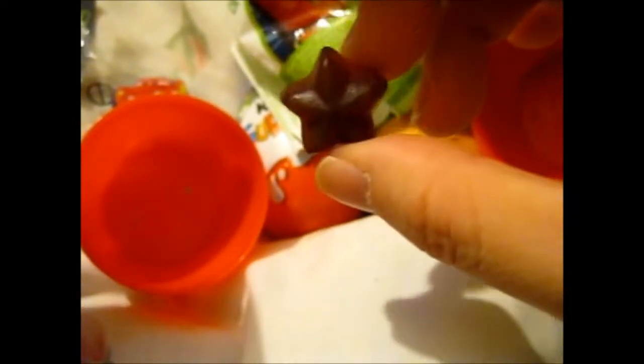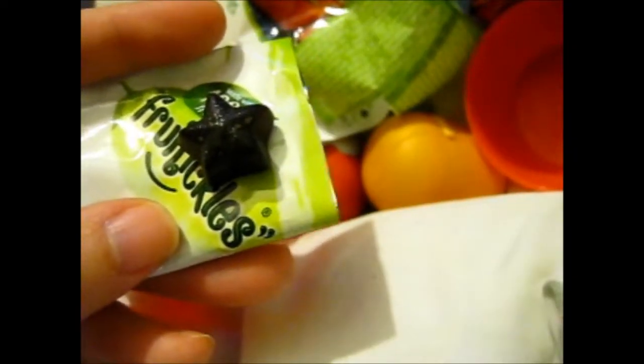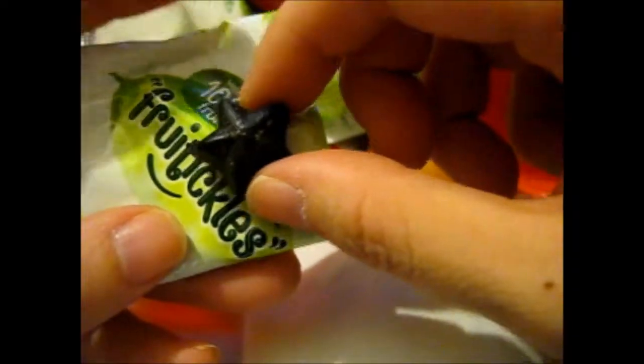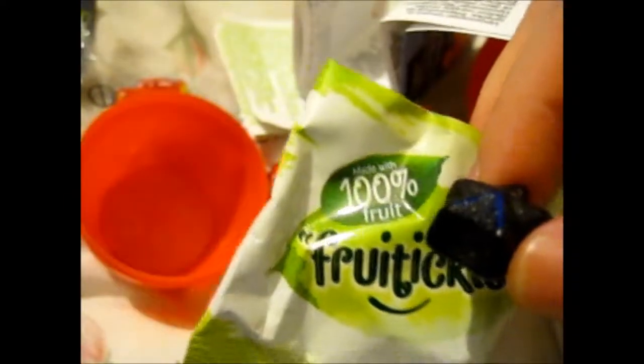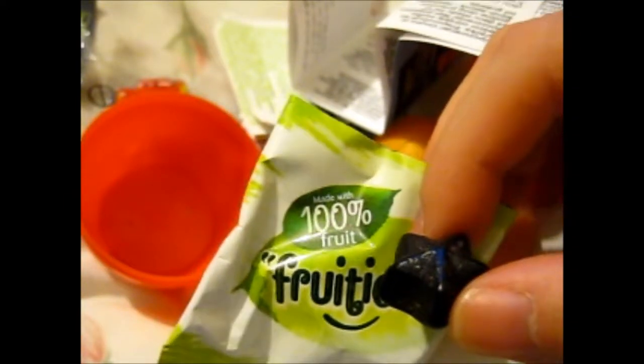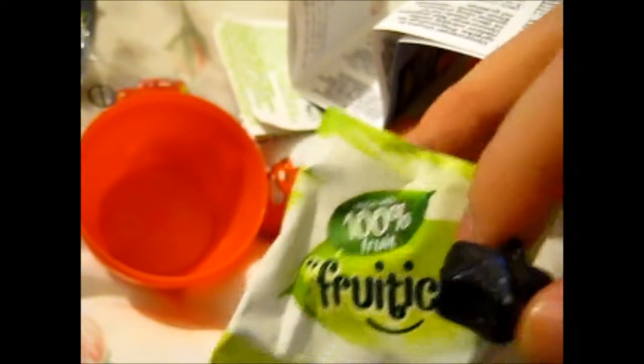Oh, these smell nice. There's one of each of them. That was a black currant one. This was orange, but I'm eating now. I'm guessing this one's gonna be strawberry.